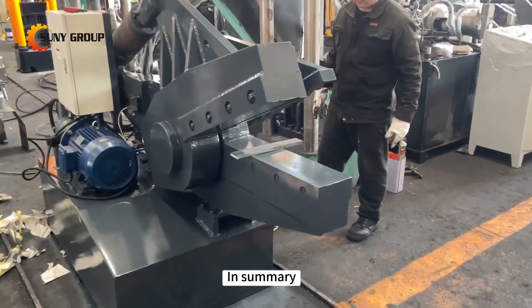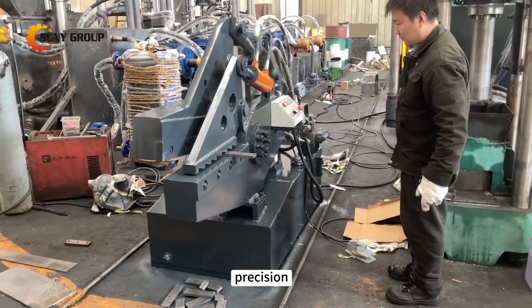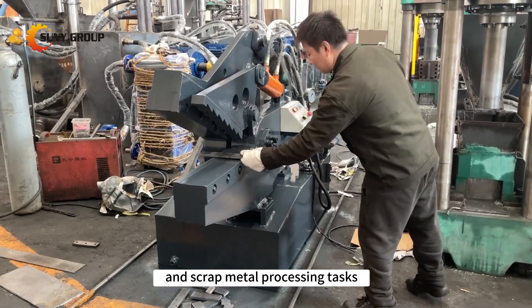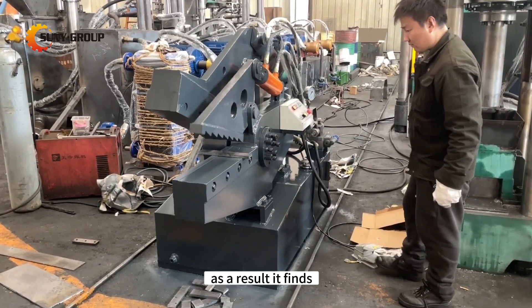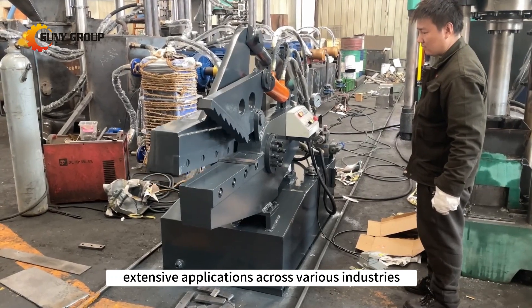In summary, the Alligator Shear is characterized by its efficiency, precision, and reliability in handling both metalworking and scrap metal processing tasks. As a result, it finds extensive applications across various industries.